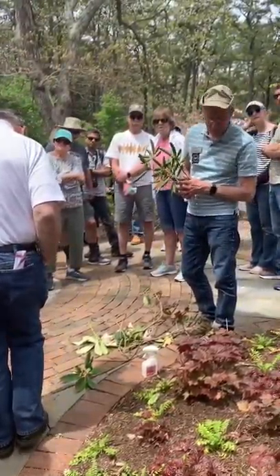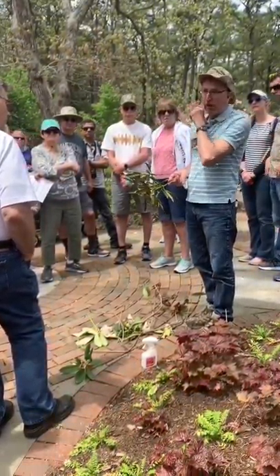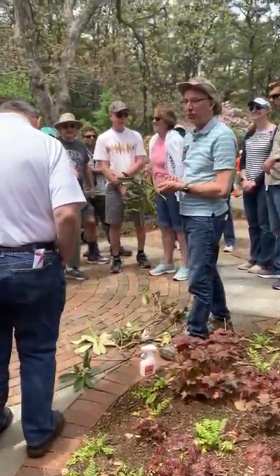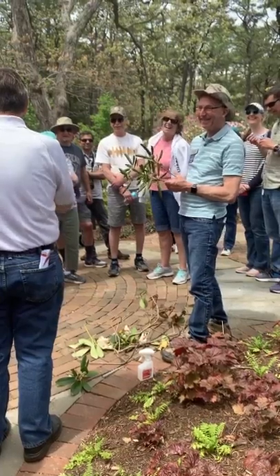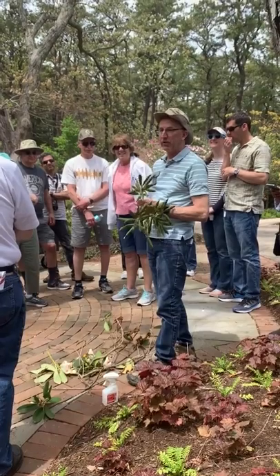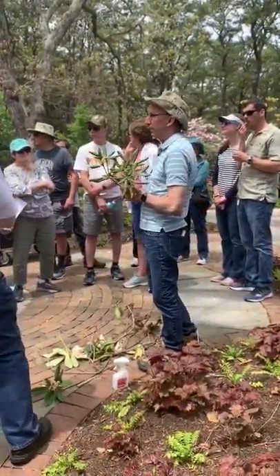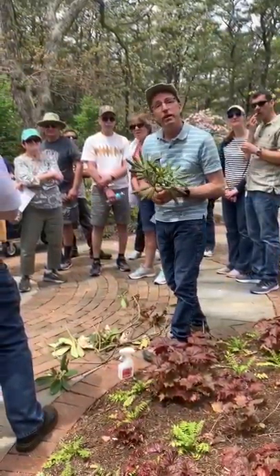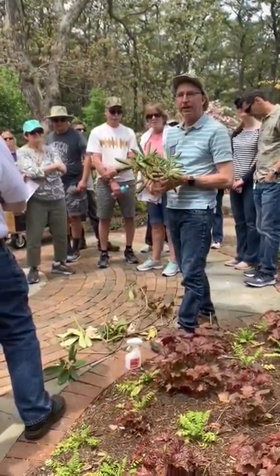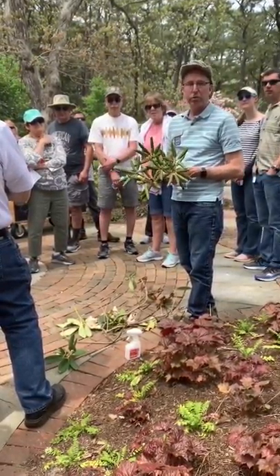I have some rhododendrons that need to be moved too. Is there a preferred time of year to transplant them? Right now is a great time. We just moved five that were about the size of that one in our new garden area. Even if it's in flower? Ideally a little bit before flowering, and if you can, go through and cut out the flowers beforehand. In our case we had to do it in flower and we pruned them back — it worked out fine.